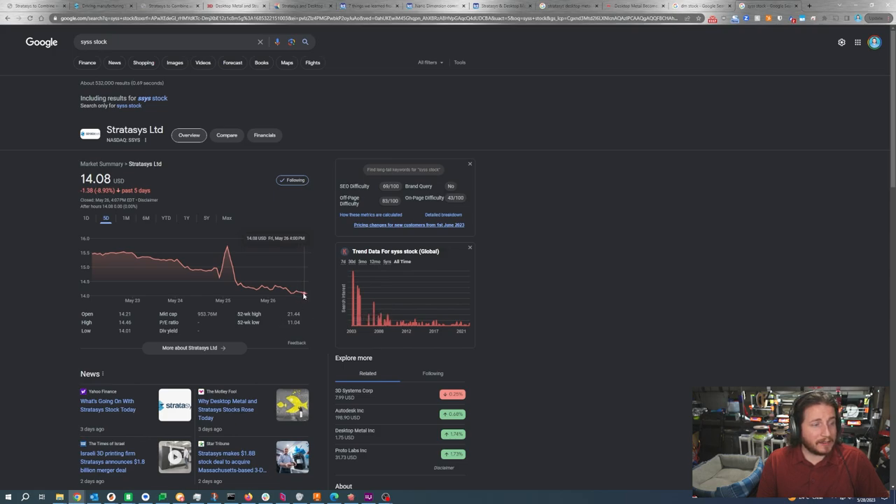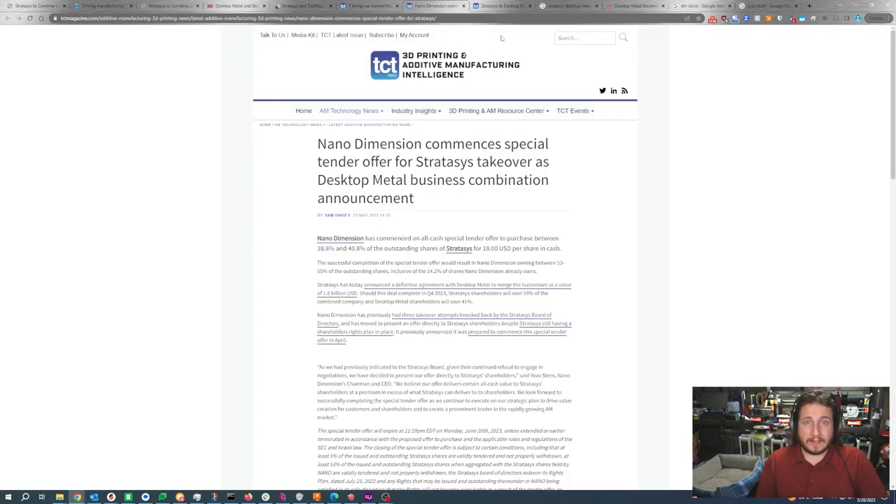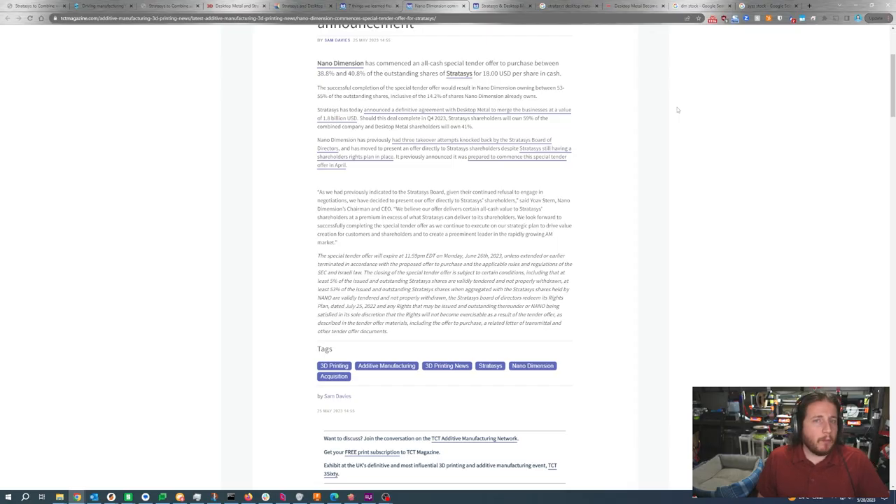Obviously this is throwing a wrench in everything. Remember, if you are a publicly traded company, you have a fiduciary duty to do what is best for your shareholders. An $18 per share all-cash buyout offer is quite a bit of money above where the stock is currently trading. If you're a shareholder looking at Stratasys' price of $14 and change, you're looking at that offer and saying, 'Well, geez, it's not bad.' But probably nothing will come of it because Stratasys has no intention of being bought at this time. Stratasys has effectively one month to reply to this offer and decide if that's something they'd like to do.